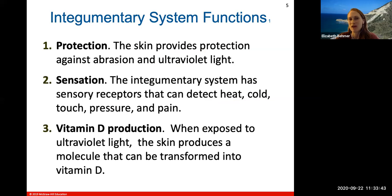Your integumentary system provides sensation. It has nerve endings and sensory receptors that can detect heat, cold, touch, pressure, and pain. It helps to sense things from the exterior environment. Those senses will then travel up to your brain, and then your brain figures out what's going on with those sensory receptors and initiates some sort of response.